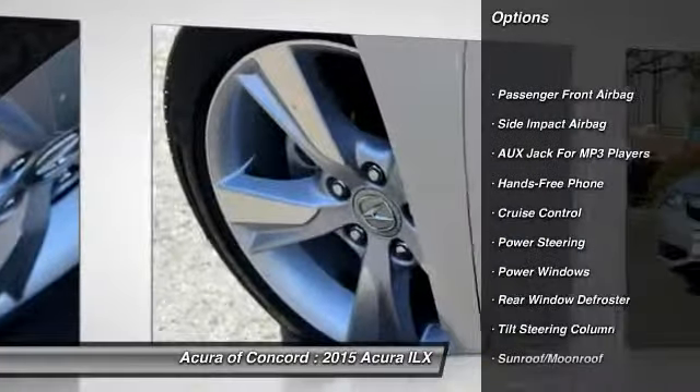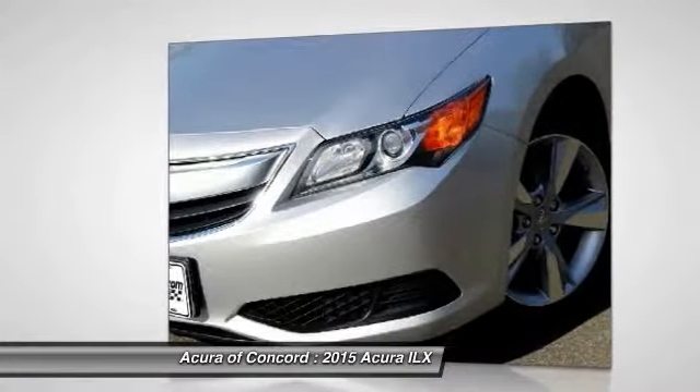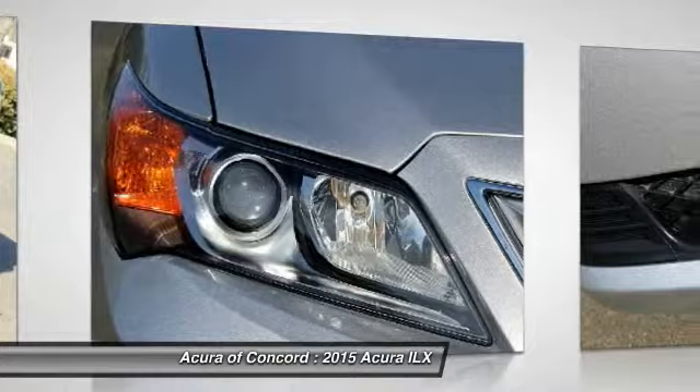four-wheel disc brakes, cruise control, power windows, rear window defroster, daytime running lights, sun moonroof, tire pressure monitor, four-piece floor mat set. Wouldn't you look great in this vehicle? Stop in today and see for yourself.